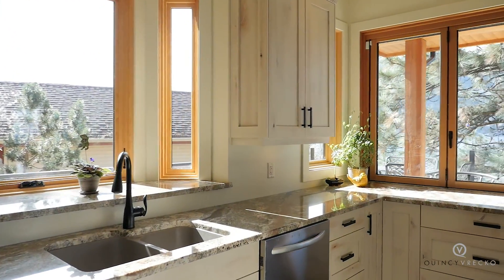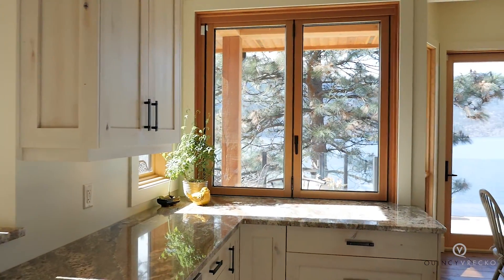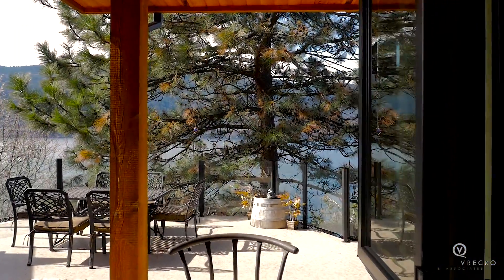Perfect for outdoor gatherings, the kitchen also features a pass-through window with bar, making barbecues a breeze on the outdoor kitchen.